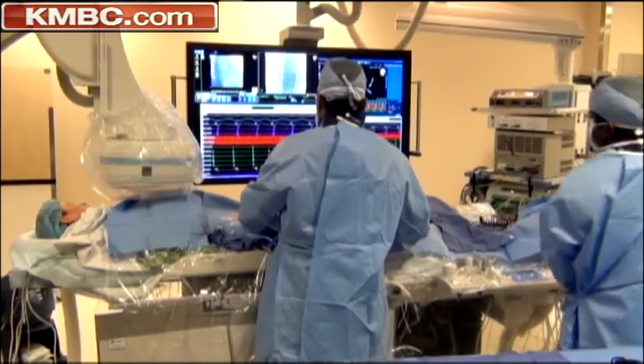We're taking state-of-the-art technology and reducing the radiation exposure by an additional 50, 80, 90 percent. Less radiation is always safer. Less radiation is always better.